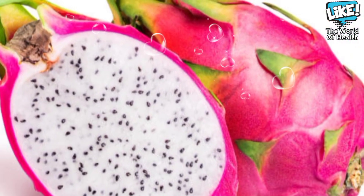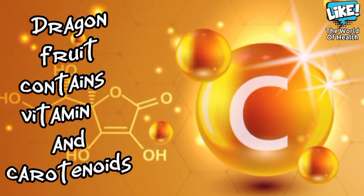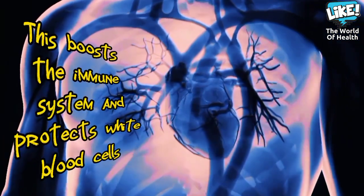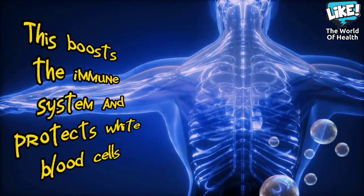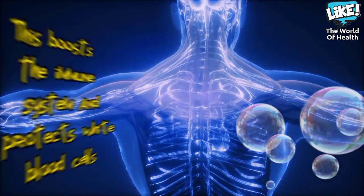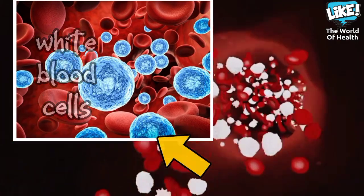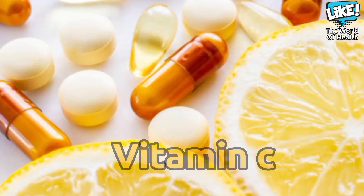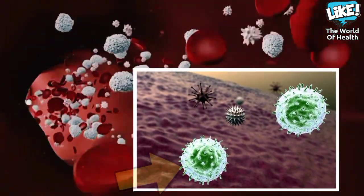One of the benefits of dragon fruit is that it contains vitamin C and carotenoids, which help boost the immune system and reduce infection by protecting white blood cells. White blood cells work to fight and destroy harmful substances that cause disease, but they are very sensitive to harmful free radicals. However, vitamin C and carotenoids help maintain levels of free radicals, thus protecting white blood cells.